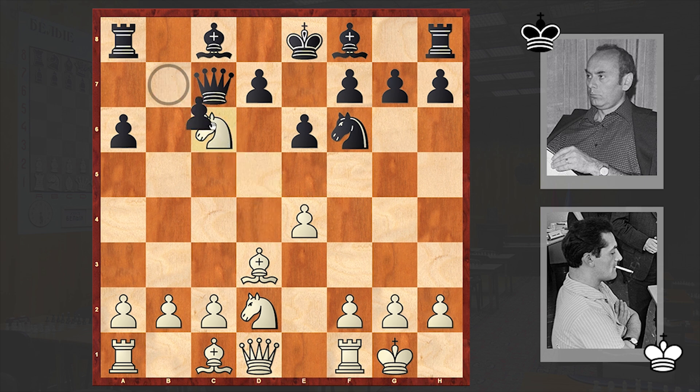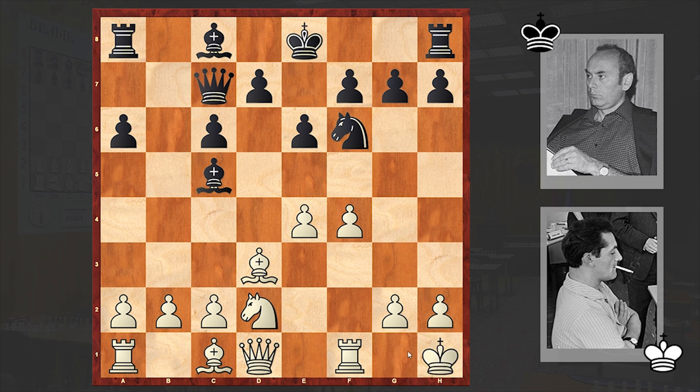Nc6, after which an exchange on c6 followed, then f4, Bc5 check. Maybe there was no need to announce this check — later both players were sceptical about it, and we are suggesting Be7. The thing is that, sooner or later, when you are playing f4 in this type of position, you should play Kh1, this important prophylactic move, in order to avoid unpleasant checks from the g1-a7 diagonal.